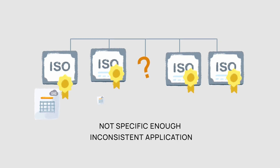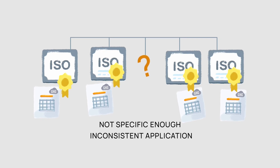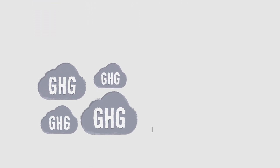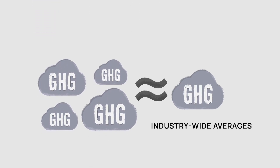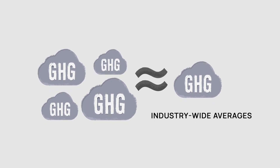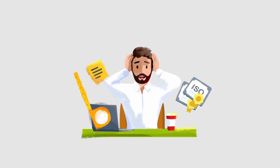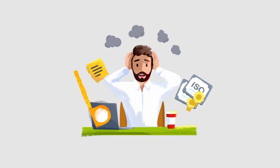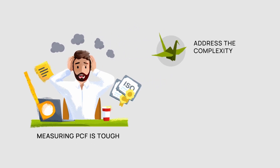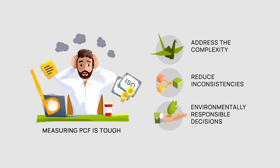Hence, reporting among companies is also inconsistent and incomparable for companies, regulators, investors, and consumers. These guidelines often rely on industry-wide averages not specific to each company, so differences between individual companies are hard to see. In simple terms, measuring and standardizing product carbon footprints in the automotive industry is tough, and it is crucial to address the complexity of supply chains, reduce inconsistencies, and support environmentally responsible decision-making.